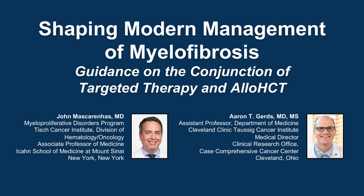The following podcast is part of a certified educational activity titled Shaping Modern Management of Myelofibrosis: Guidance on the Conjunction of Targeted Therapy and AlloHCT. Access the entire activity and complete the post-test at peerview.com/SDA860. Downloadable slides are also available.